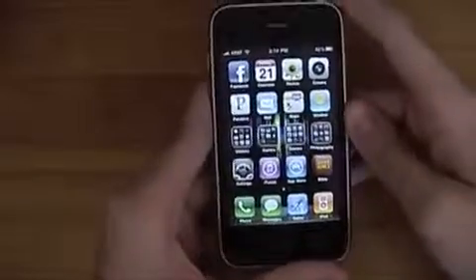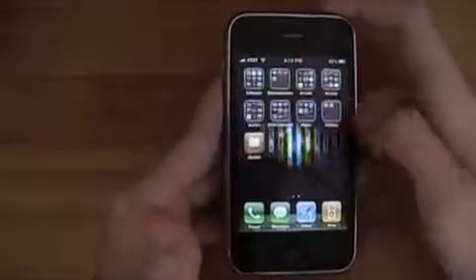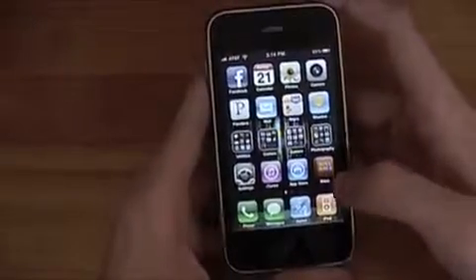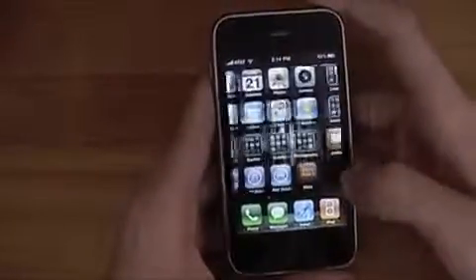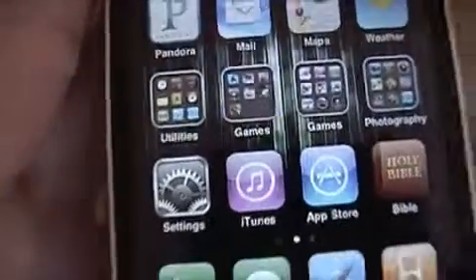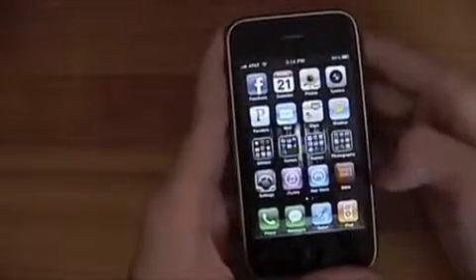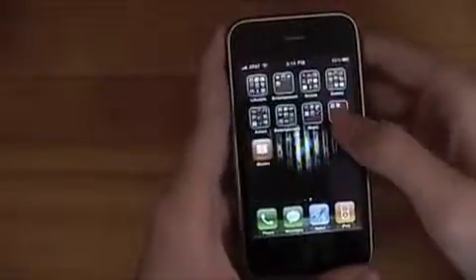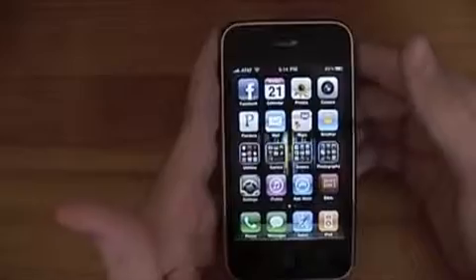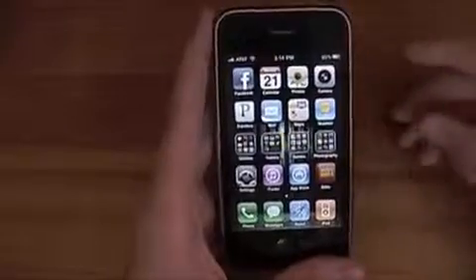Obviously you probably already noticed — let me lock and unlock it — you can now have a background picture, which is cool but can also be annoying, so I have a darker one just to give it some flair. Also new, which you can probably already see, is folders. I had eight or nine pages before and now I only have two. You also got multitasking, which is the biggest one, and you got camera zoom. Those are the ones I'm going to go over.